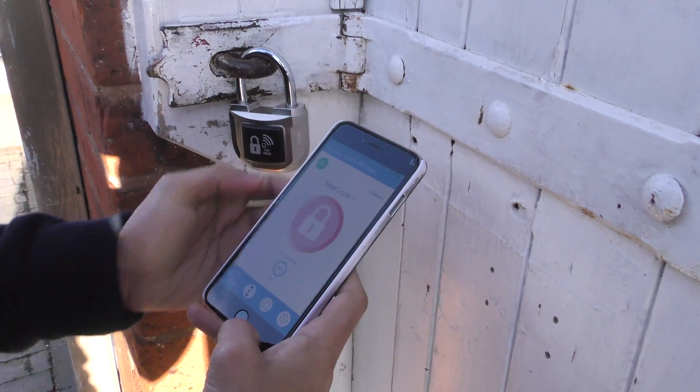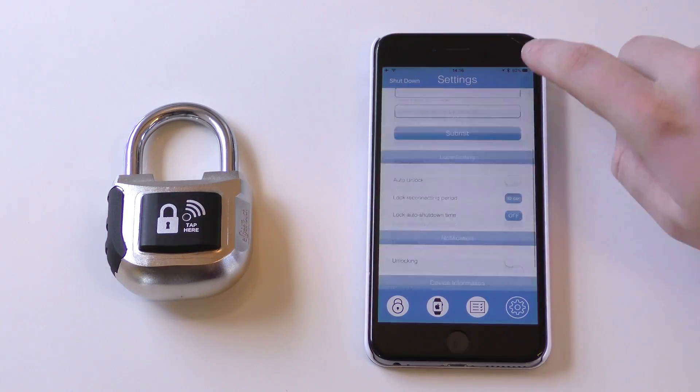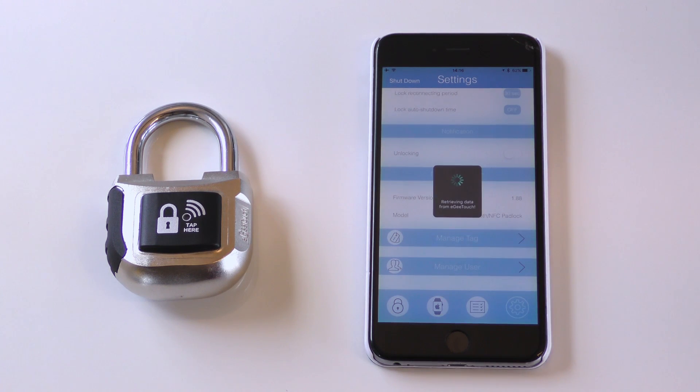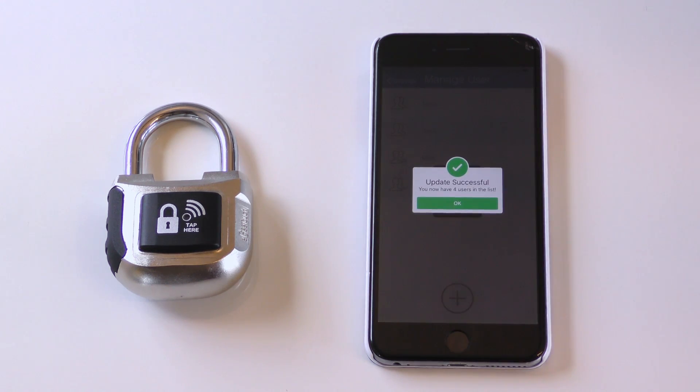The biggest advantage you'll have is not being reliant on a mechanical key. With your Smartphone Manager app you'll also gain the power and freedom to deny access and delete users and FOB tags that can access your lock.